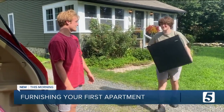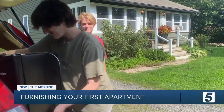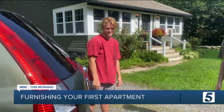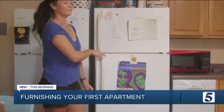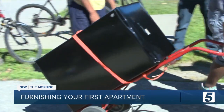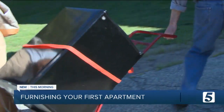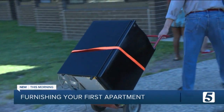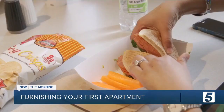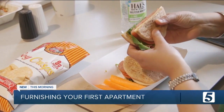College roommates Arthur Panetta and Cooper Rockwood share a mini-fridge in their dorm room, and this year it's traveling with them to their first apartment. No matter where you're living, some type of refrigerator is a must. And if space is an issue, a mini-fridge can be a good option. Consumer Reports says they're convenient and can help cut down on food costs, allowing you to stash snacks, drinks, and a meal or two so you don't have to spend all your money at the dining hall.